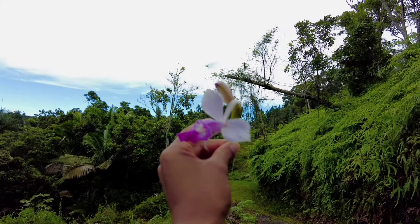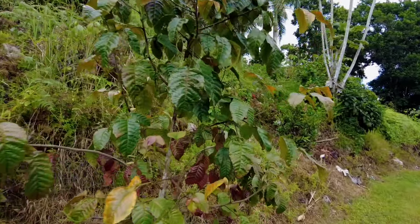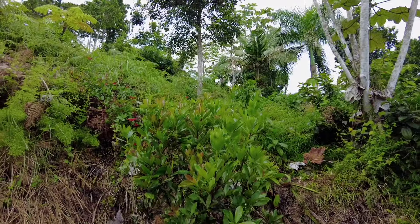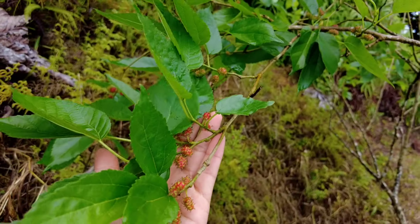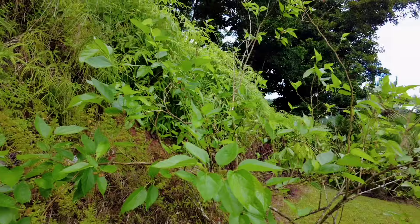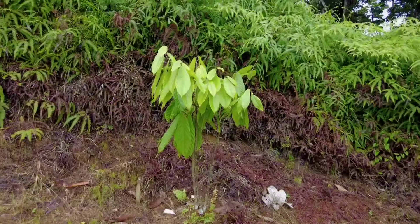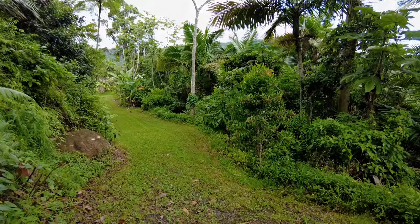We have orchids here, and this is a santal. This one is grumichama cherry. We have some mulberry — the mulberry is getting a lot of fruit now. And we have a cacao tree.